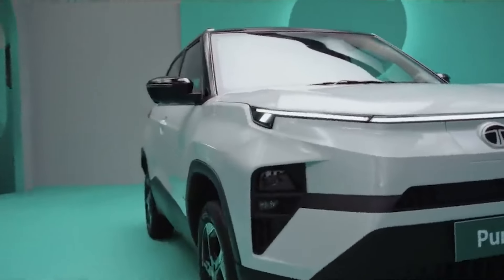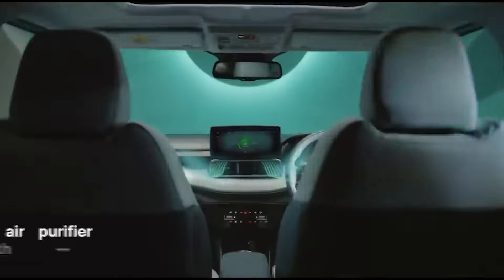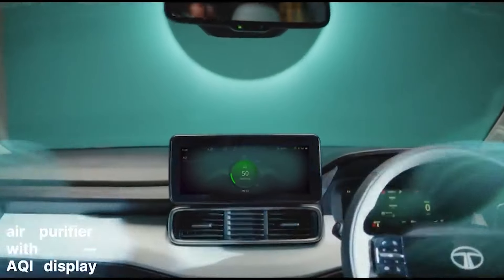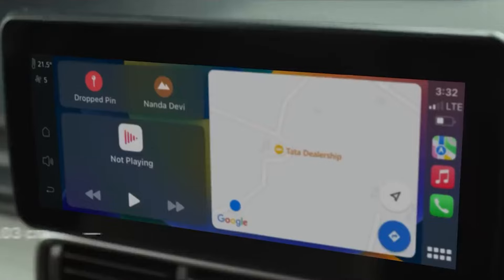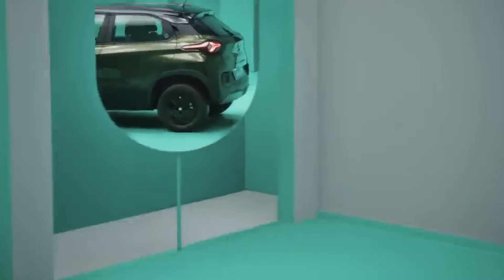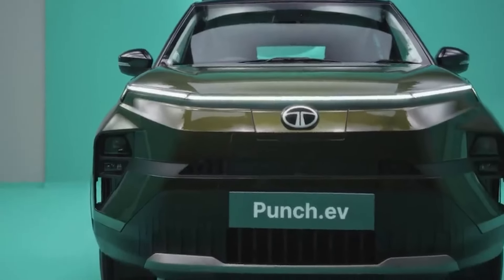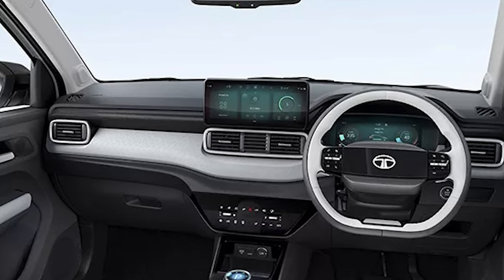The car also gives a feeling of luxury while covering all basic needs. It features an air purifier with air quality display, USB Type-C fast charging supporting 45W, 90-degree door opening, rear wiper, auto defogger, 4 speakers, and 2 tweeters so you can enjoy your music.